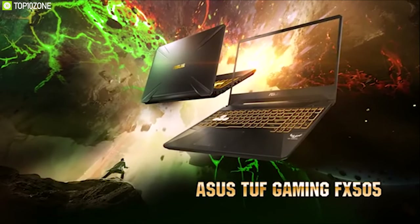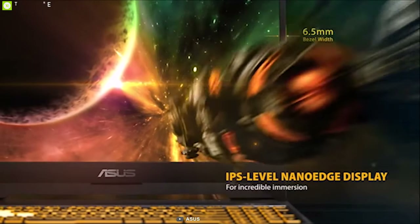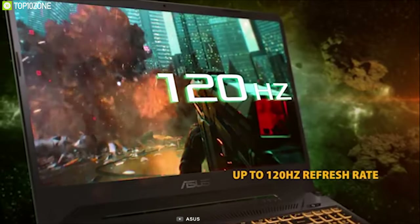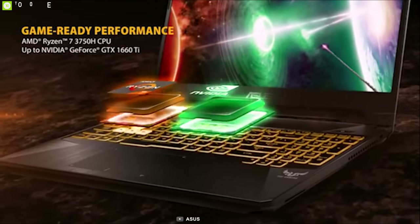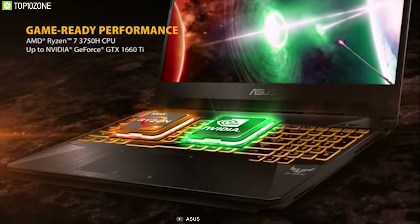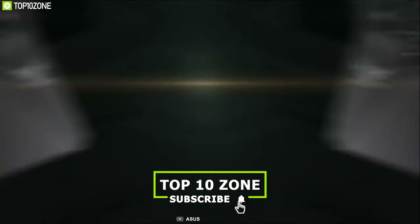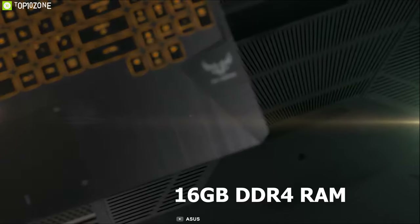The ASUS TUF Gaming FA505DU is a powerful gaming laptop that combines gaming performance with a narrow bezel IPS panel. With its 15.6-inch 120Hz IPS display, you can immerse yourself in games on the go. It comes with an AMD Ryzen 7 3750H processor at speeds between 2.3GHz and 4GHz, combined with 16 gigabytes of DDR4 RAM for great multitasking power.